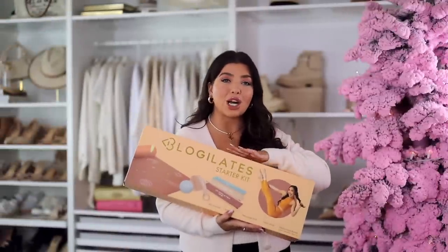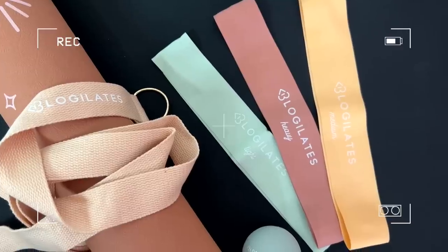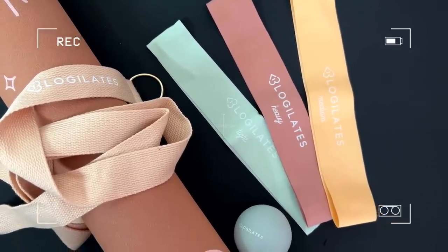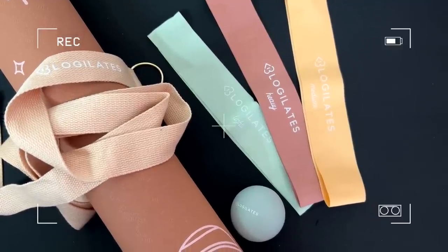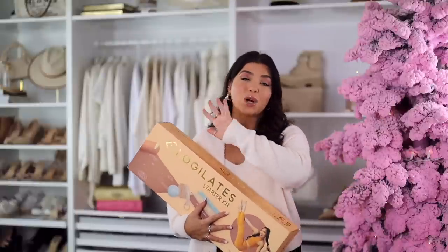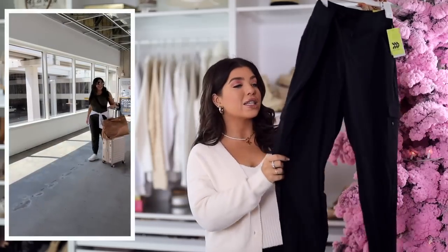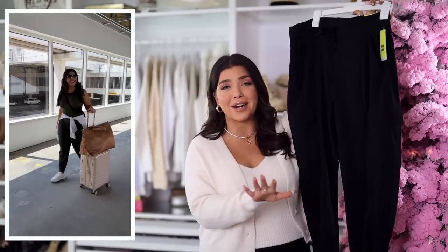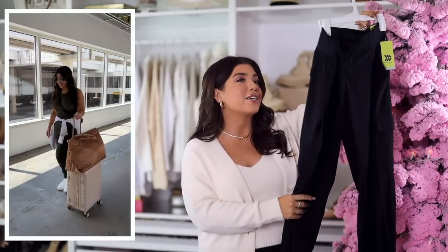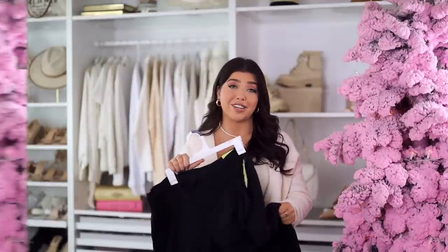Speaking of fitness, I picked up the Blogilates starter kit. I've seen their stuff in store before and think it's all so pretty. The starter kit includes a yoga mat, resistance bands, a mat strap, and a massage ball — all the packaging is adorable. I also quite like everything I've tried from Target's All in Motion brand. I have these jogger pants in olive, which I love. They've been sold out in black but I finally got my hands on them. I size up in these because I want joggers to be a little oversized. So comfy!